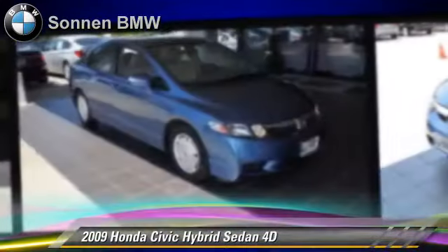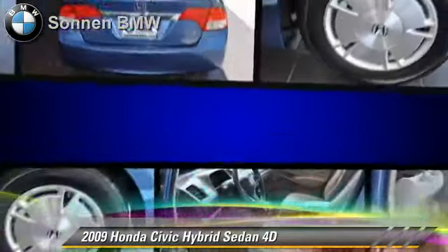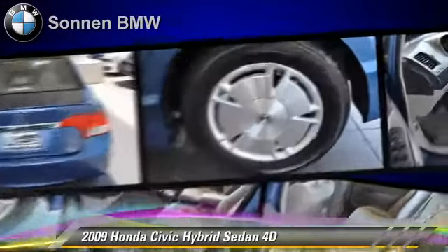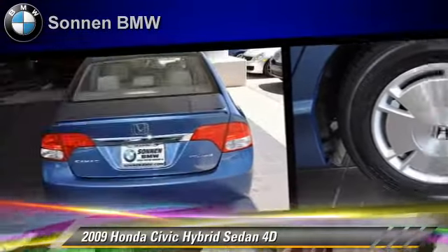This Honda features dual front airbags, alloy wheels, and rear spoiler. Safety features include side airbags, traction control, and four-wheel ABS.